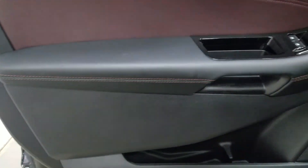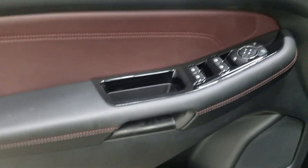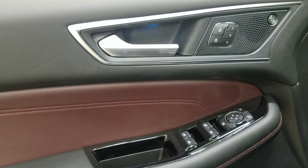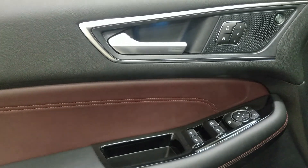At the interior, we have loads of driver-friendly features, including tons of door storage, power locks, memory seating for the driver, power windows, and power adjustable mirrors with blind spot information system.